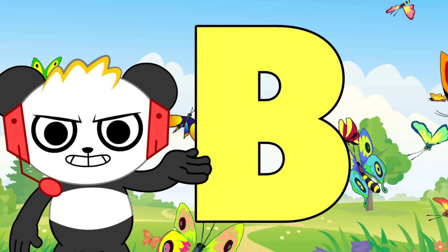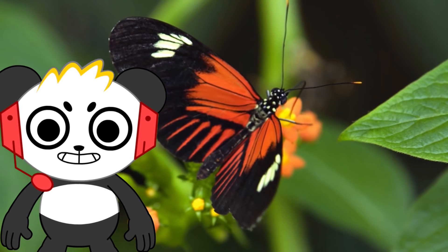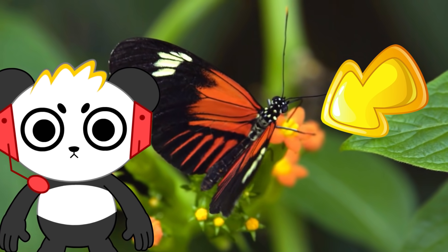B is for butterflies. Butterflies camouflage themselves into their environment to keep them from being eaten. They also have taste receptors on their feet to help them find their host plants and locate food. That's so weird!